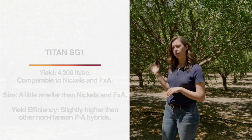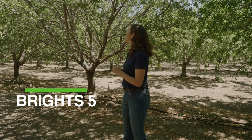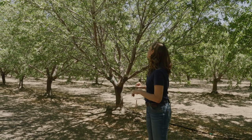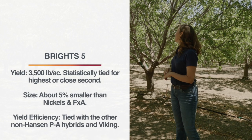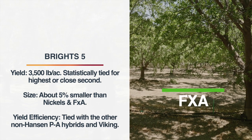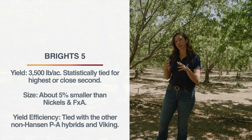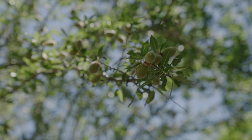These trees on Titan SG-1 are also very large, though slightly smaller than Nichols and FXA, so they came in with a slightly higher yield efficiency than the other peach almond hybrids. Here we have trees on Bright's 5. You can see still a pretty decent leaf and set, but slightly smaller leaves and a somewhat thinner interior. Bright's 5 averaged 3,500 pounds per acre in those peak prime production years. It's also a somewhat smaller tree than FXA right next to it, so the somewhat lower yields and slightly smaller tree cancel out, and Bright's 5 stacks up at the same yield efficiency level as the other peach almond hybrids and Viking.